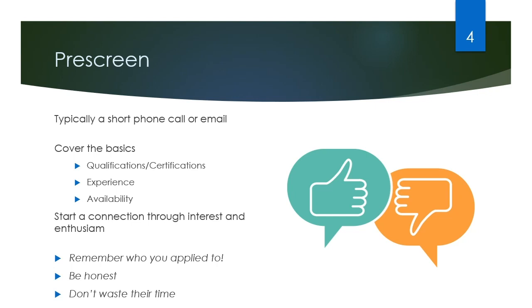Be honest and don't waste their time. If you know that you're not going to be available for a contract or can't do the hours they want, tell them up front so that you're not wasting their time or your time.